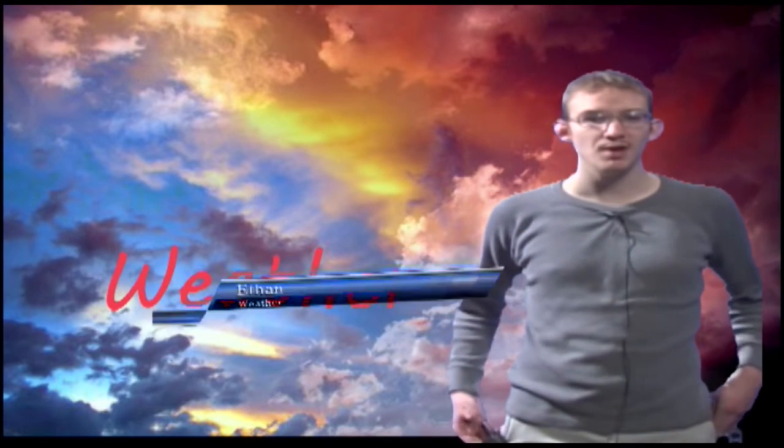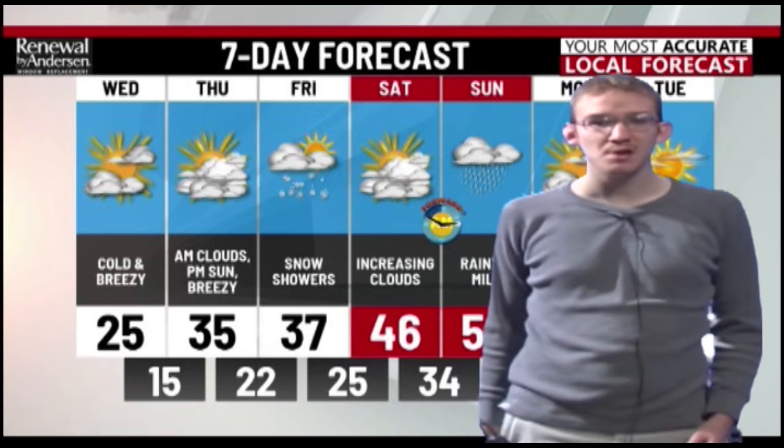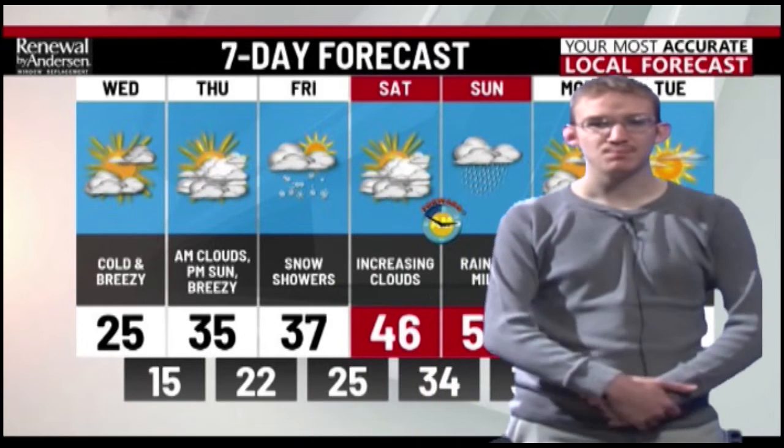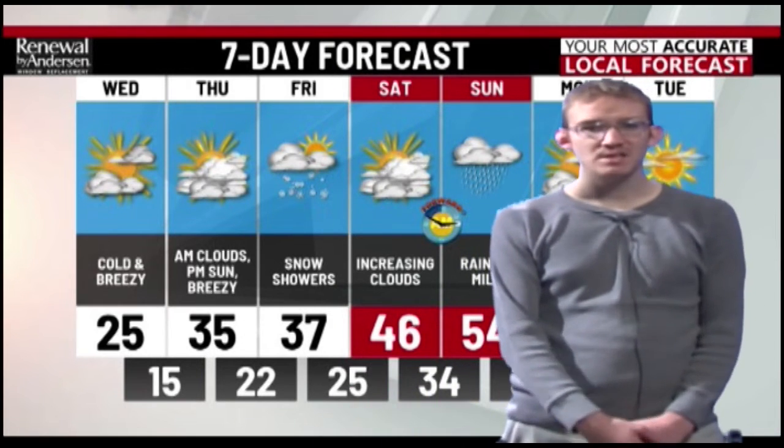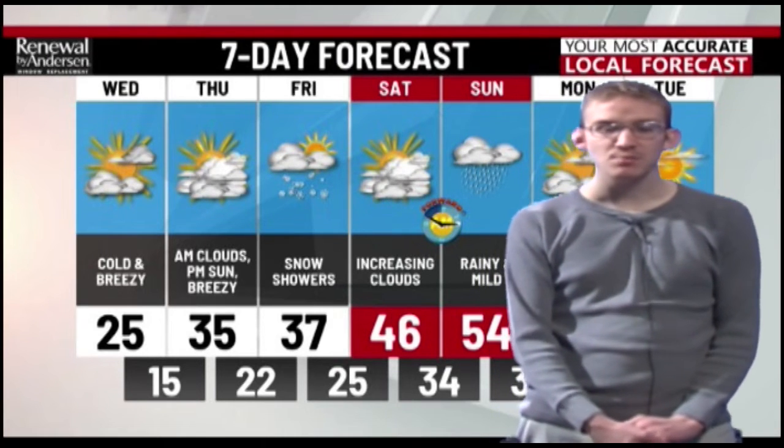Hi, I'm Ethan with your weather. Today will be sunny with a high of 36. The winds will be 20 to 30 miles per hour with gusts up to 60 miles per hour. The winds will die down tonight. Tomorrow it will be partly cloudy and less windy. The high will be 36 again. Look to the end of the week on Friday — there will be a possibility of snow.